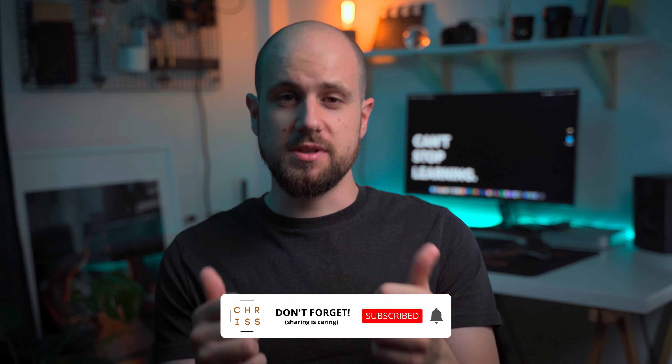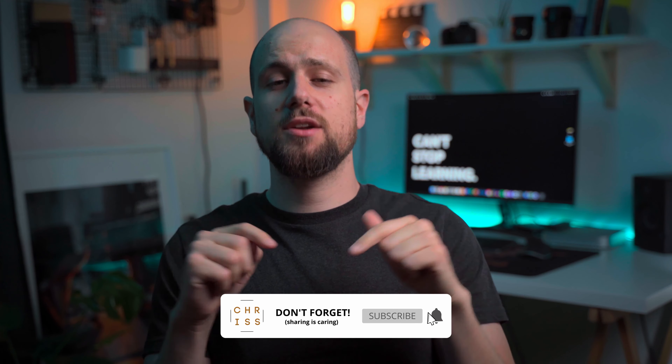Welcome, or Yassou, as we are saying in Greece. My name is Chris, and I'm a digital marketer, photographer, and recently a content creator from Greece. Give a thumbs up to this video, subscribe, and turn on the notification bell to stay tuned with my latest content.